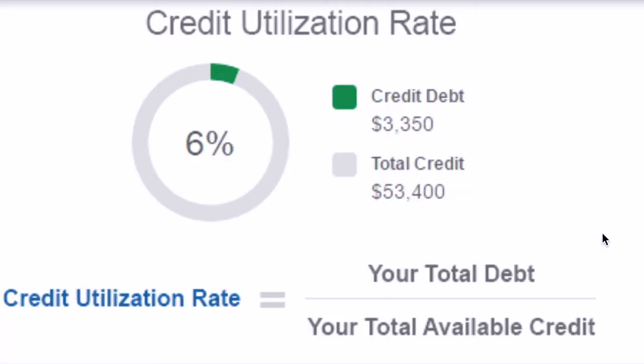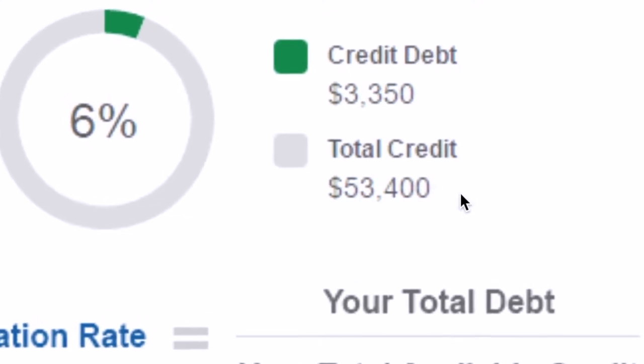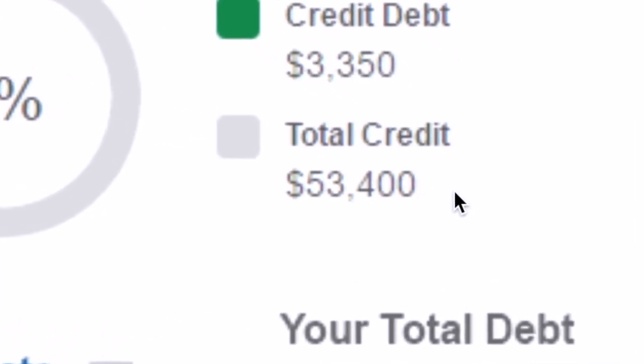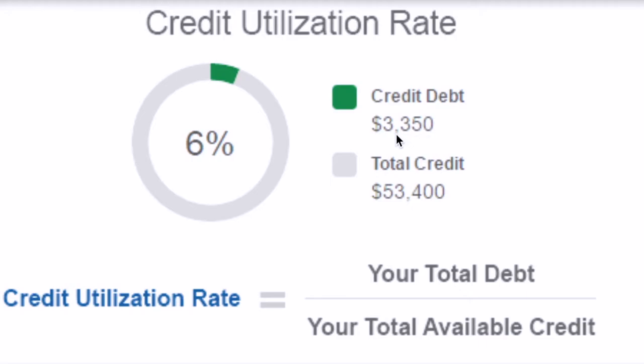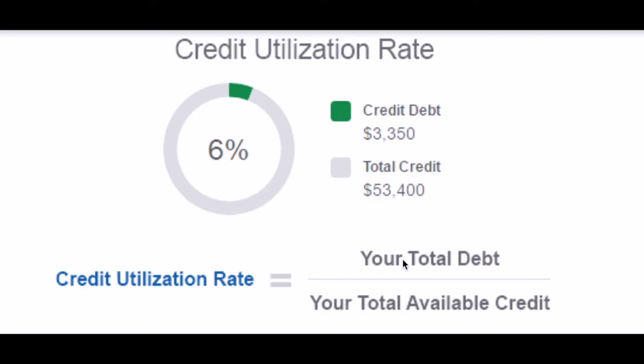I wanted to give you a quick example of how the credit utilization rate is calculated. In this example there is $53,400 of total credit available — this could be in credit cards, store credit, or lines of credit. The person owes $3,350 in total credit across credit cards, store cards, lines of credit, or car loans. That comes out to only 6%, which is really good — 10% or lower is a really good rate to have. It's calculated by dividing your total debt by your total available credit.